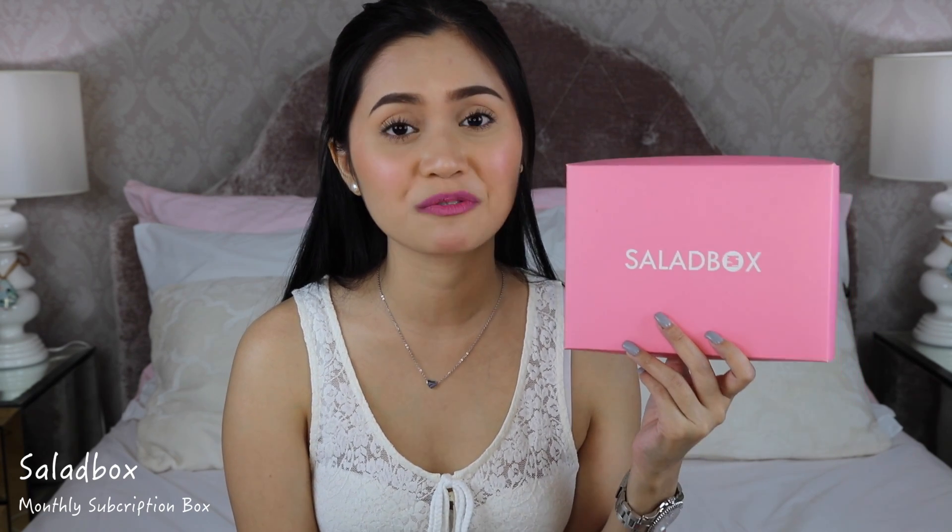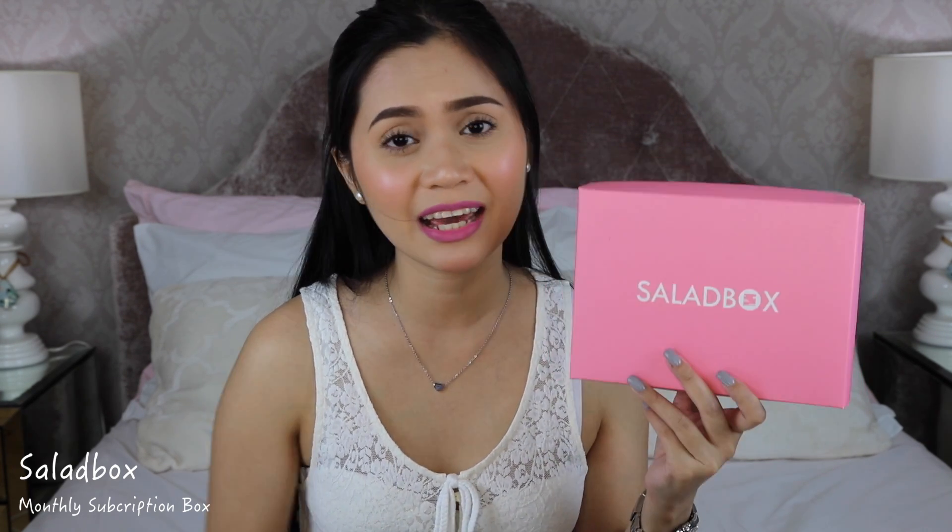Also in my loot bag is the VMV Hypoallergenics Armada Sport 70 sunscreen — I've used this before in a sample size and I'll be bringing it on my summer trip. Lastly from the VMVX Saladbox event, their 60-Minute Super Skin Facial. The April Saladbox is coming out in collaboration with VMV Hypoallergenics and for 500 pesos you get more than your money's worth. Subscribe to Saladbox!